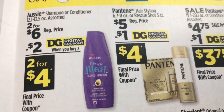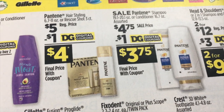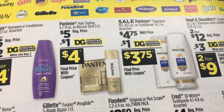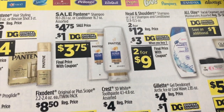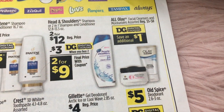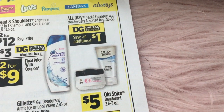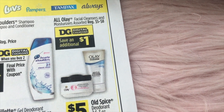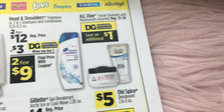Elsie shampoo or conditioner, two for $6 with a $2 digital. Pantene hair styling products or the rescue shots, $5 with a $1 digital. Pantene shampoo conditioner, $4.75 with a $1 digital — makes them $3.75. Head and Shoulders, two for $12 with a $3 digital. And all Olay facial cleansers and moisturizers, $5 to $8, with a $1 digital.